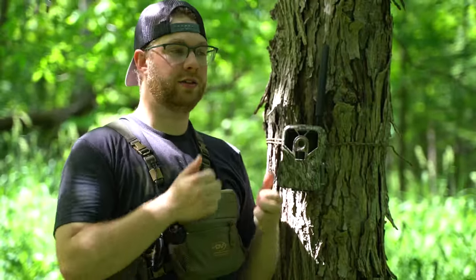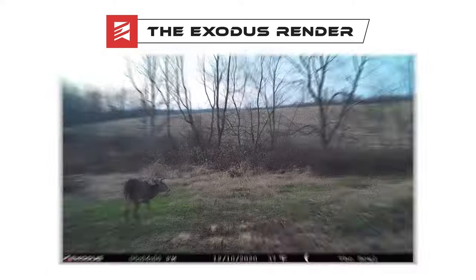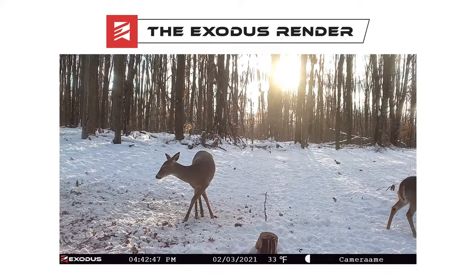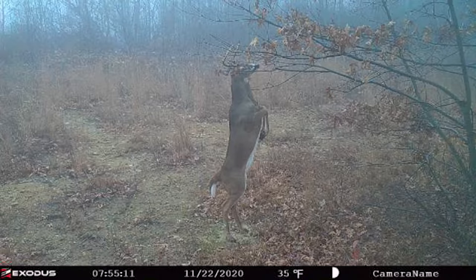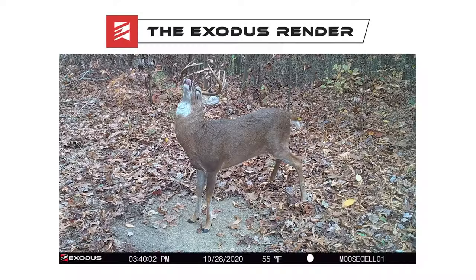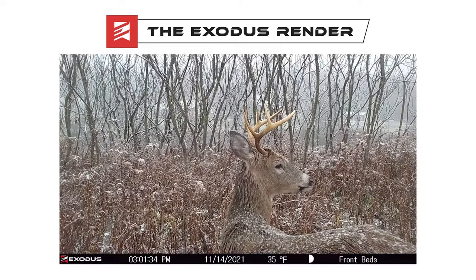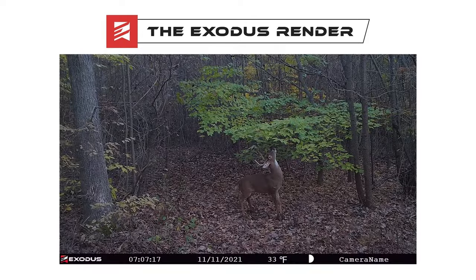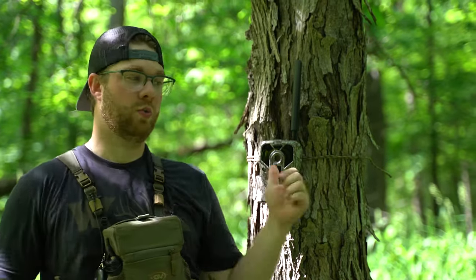The last thing to understand about cell cameras is image quality. If you're scrolling through social media and see cell camera photos being uploaded, chances are those are compressed images, which can make it seem like cell cameras don't take crystal-clear, sharp photos — but that's certainly not true. Cell cameras transmit compressed, small files to save you data, so those images will inherently be a little less clear. However, with most cell cameras you can either request the HD image straight from the SD card, which sends you the full-resolution image, or all pictures are also stored internally on the SD card. You will have the full-resolution, HD, clear pictures you're used to getting from standard SD card cameras with your cell cameras as well.